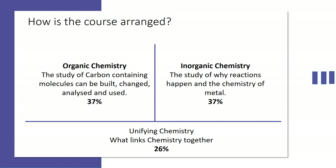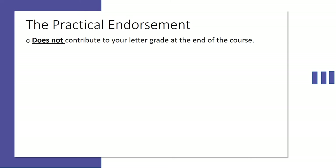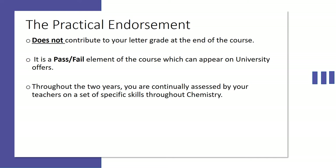The practical endorsement. These are practicals that you'll participate in during your A-level, designed to show that you know how to conduct a successful practical. These do not contribute towards your grade but they are a pass/fail element of the course. Throughout the two years you'll be continuously assessed by your teacher on the specific chemistry skills that you'll be developing. You can pass the course but fail the practical endorsement.